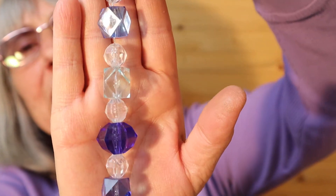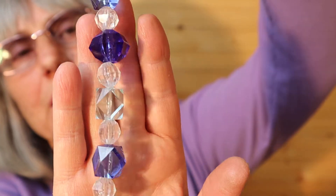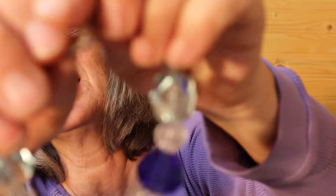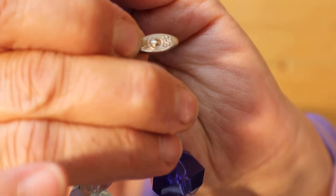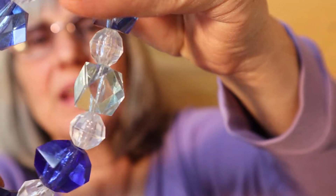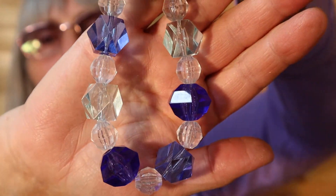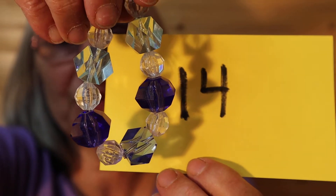I have this acrylic bead bracelet here — purples and blue periwinkle, ice-like. Here's the clasp. So this is probably 6 to 7 inches. Very pretty. So this is $4, number 14.